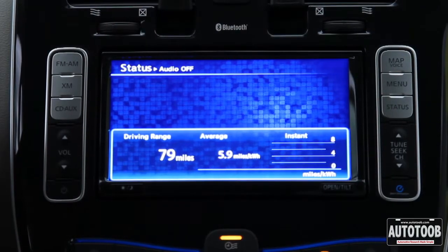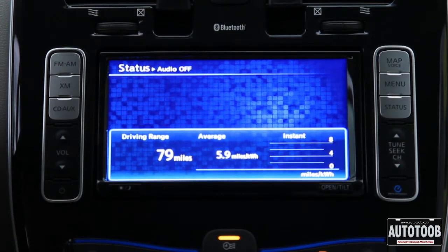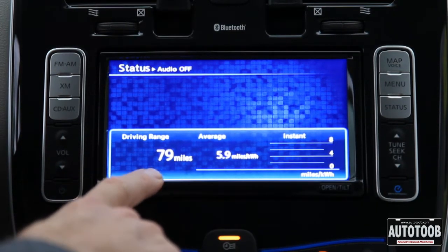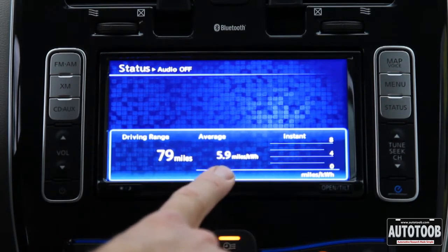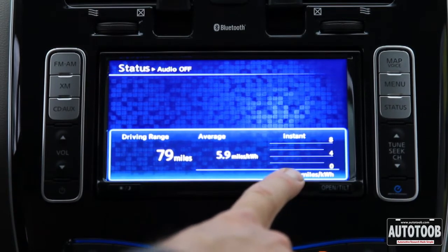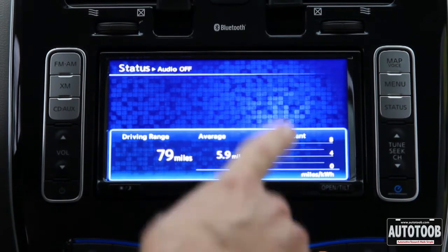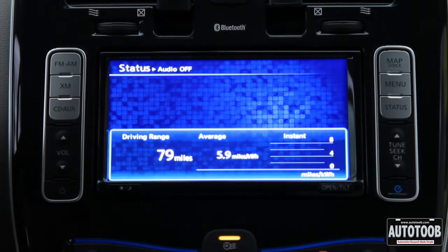There's lots of familiar information in the Nissan LEAF, but different ways to measure miles and kilowatts. Here on this screen you can see we have a driving range right now of 79 miles. Our average miles per kilowatt is almost six. If you have one of these in your internal combustion engine car, that's the instant miles per gallon — in this case, we're giving you instant miles per kilowatt.